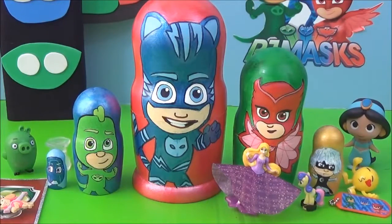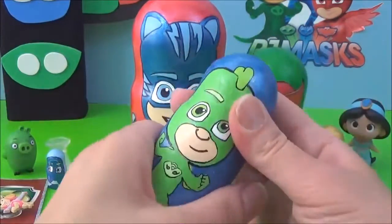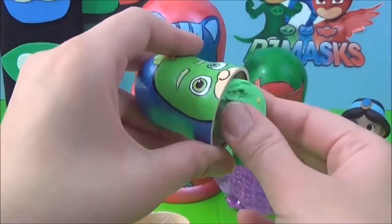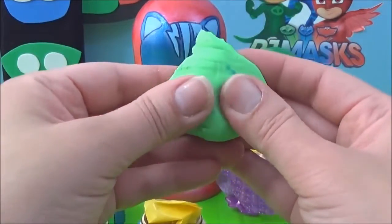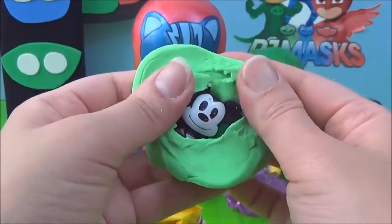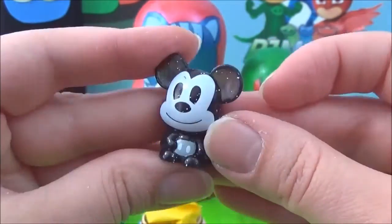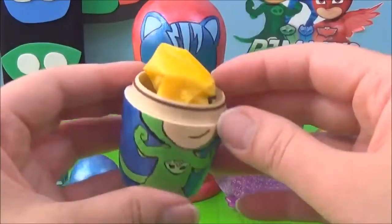Alright, let's see what surprises are in Gecko's nesting doll. Oh, there's some green Play-Doh stuck in it. I wonder what's inside the green Play-Doh. It's Mickey Mouse! And he's so glittery! What else is inside?